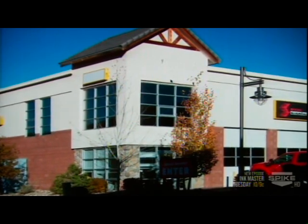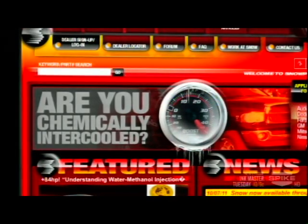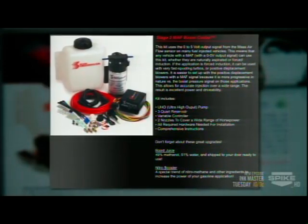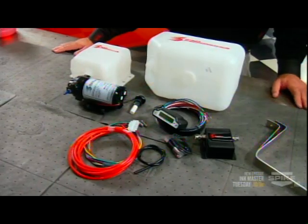Matt Snow founded Snow Performance in 2002, designing, refining, and manufacturing affordable water-meth systems for diesel and gas applications. They capitalized the company with five thousand dollars and took off like mad with the growing popularity of blown and turbocharged high-performance engines — Matt's timing couldn't have been better.